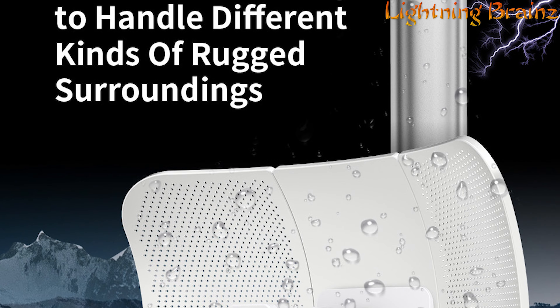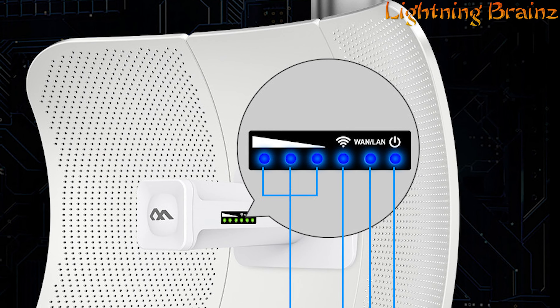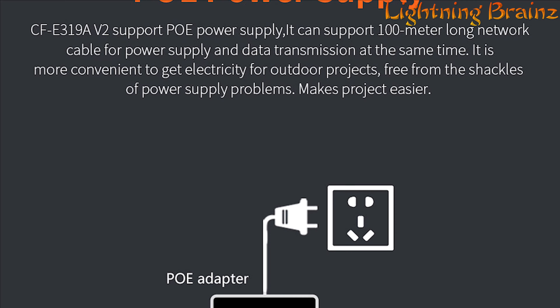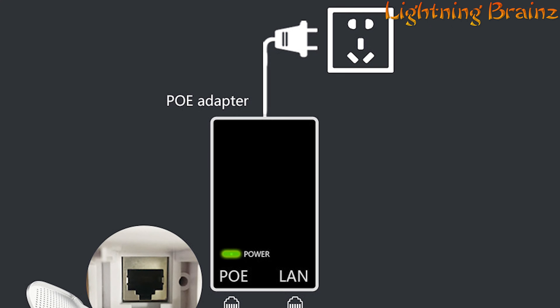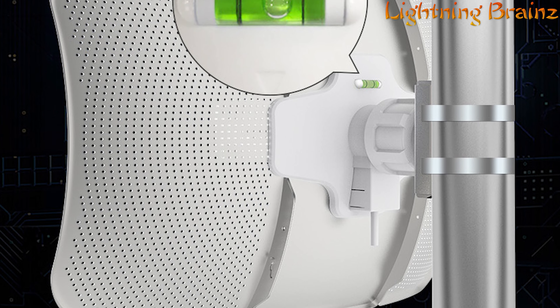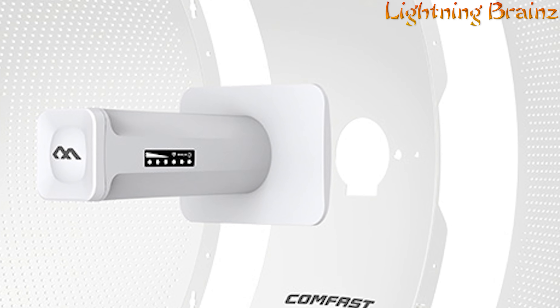The IP65-rated design provides protection against various weather conditions, while innovative features like LED indicators, flexible installation clip, and PoE power supply enhance usability and convenience. Whether it's for farming monitoring, road surveillance, or network transmission in remote areas, the ComeFast CF-E319A offers a robust and versatile solution for various outdoor applications.